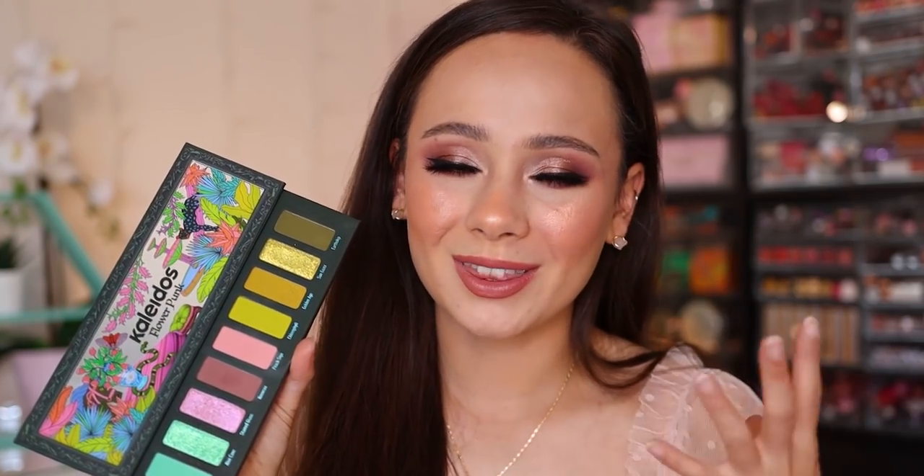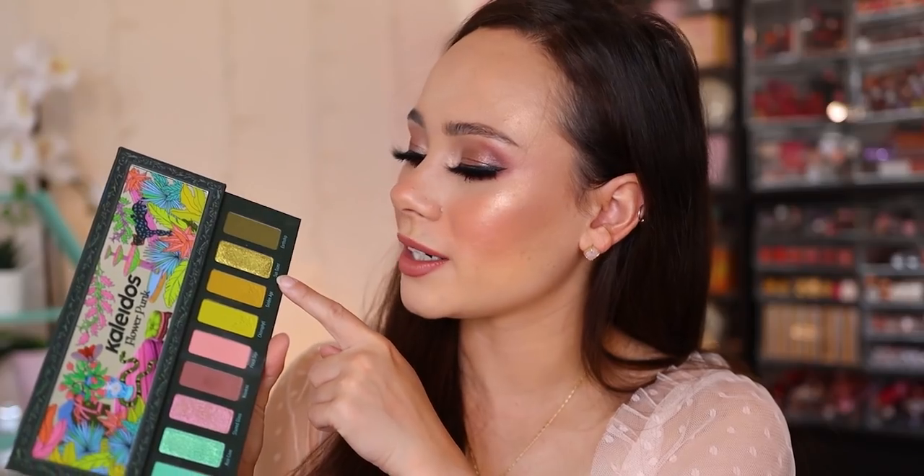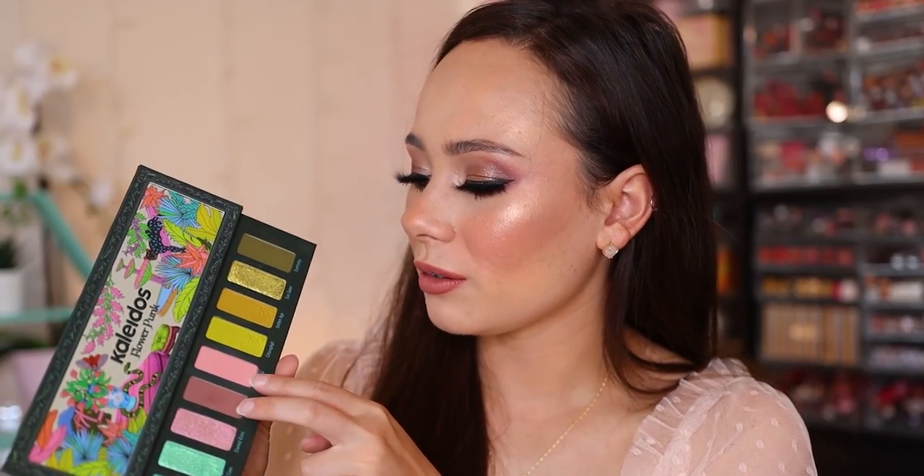Great color story for this spring. One thing I wish was different: there are only two lid toppers and then one regular shimmer. I wish there was more of their shimmer formula — there are a lot of great mattes, but you don't need both lid toppers. Adding more shimmers would have been my preference, but I know a lot of you probably do like mattes, so that's just a personal thing. I've really been enjoying this palette — it's a great palette for spring.